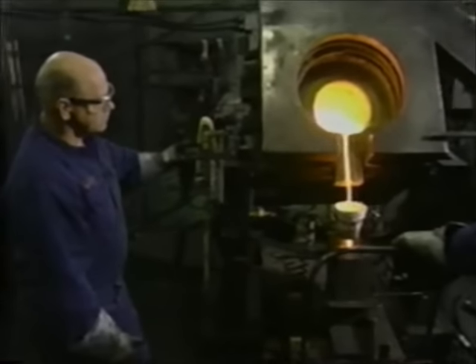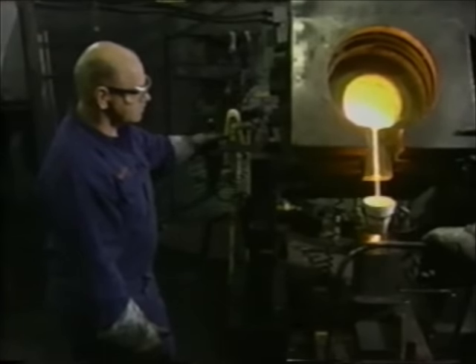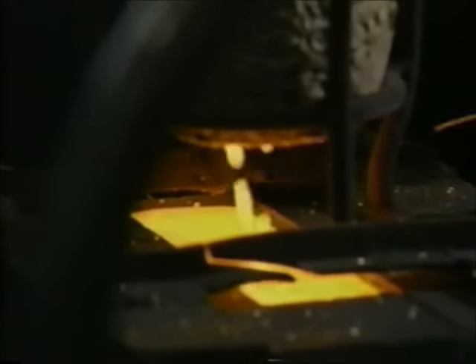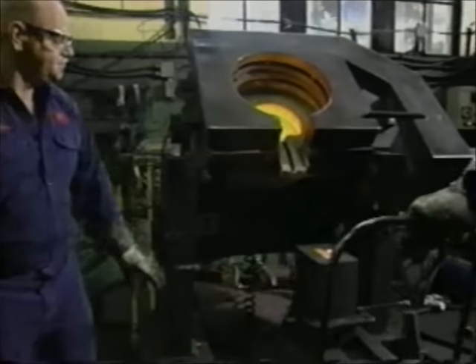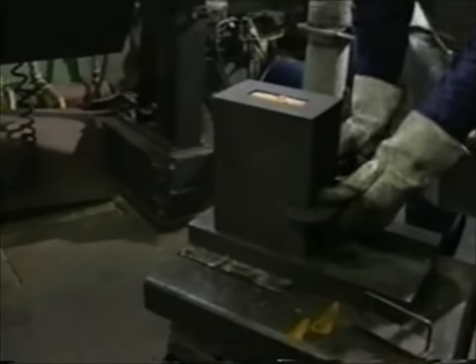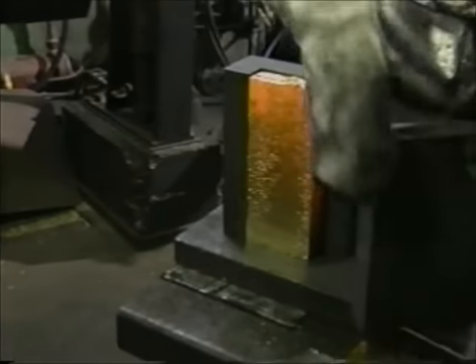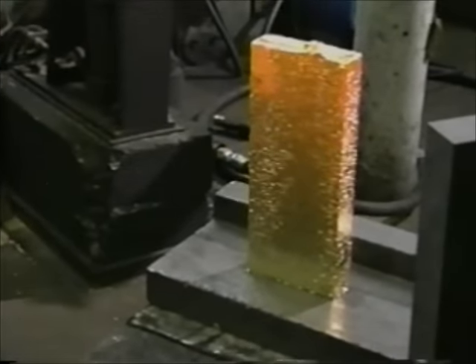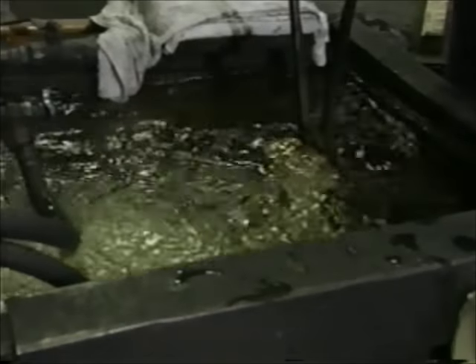When you walk through the refinery, the floors are black — there's a purpose for that. If it shines and it's on the floor, it's gold, and it will be swept and recycled. Gold this pure is extremely heavy. Each ingot weighs 50 pounds. The market value of gold changes daily — on this day, this ingot is worth a cool $240,000.